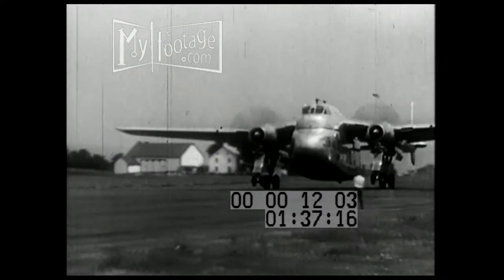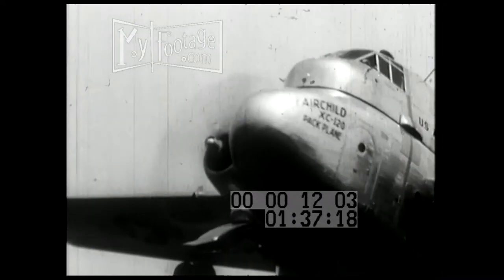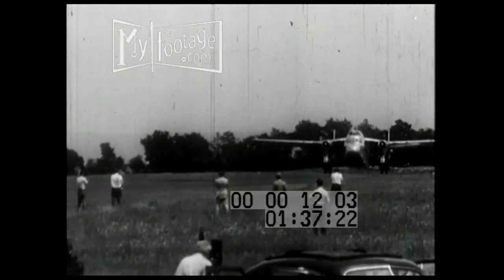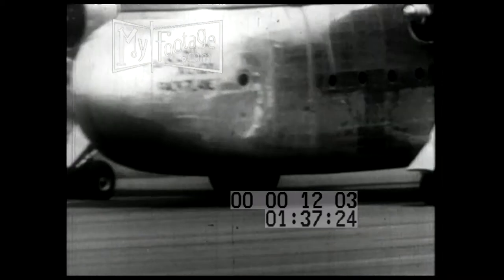There's always something new in aviation. Now it's the Fairchild, the first trailer truck of the skies. The packed plane looks like an overstuffed regular transport as it's demonstrated in Hagerstown, Maryland. But this Air Force giant embodies an entirely new concept of air transportation.